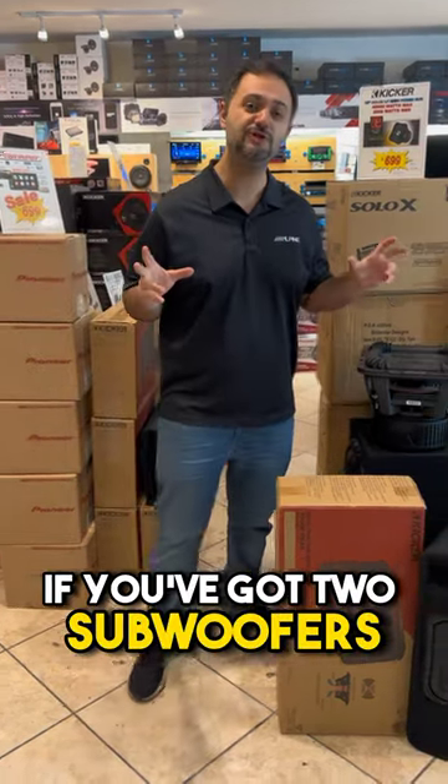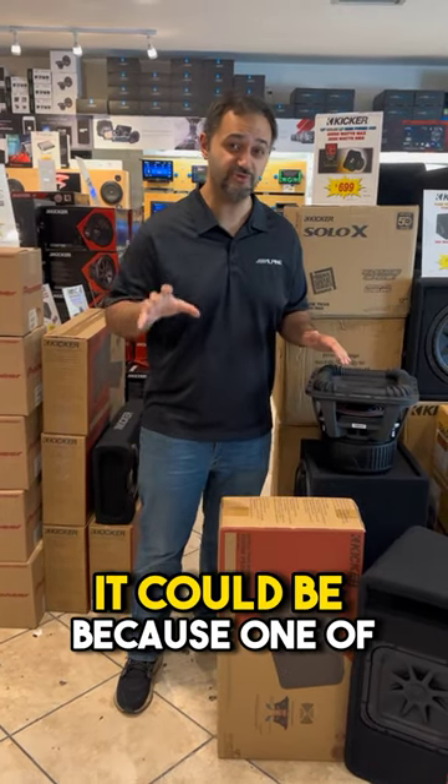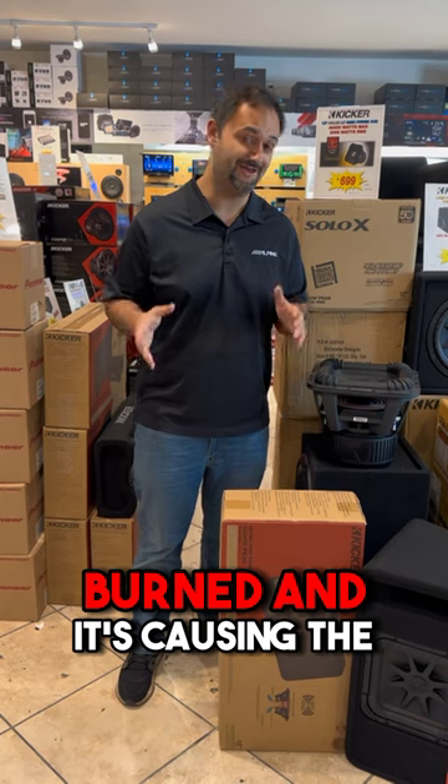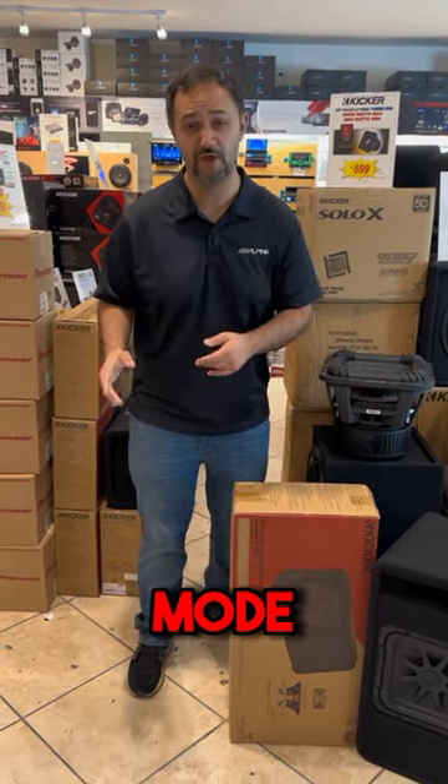Number one: if you've got two subwoofers and your sub stopped playing, it could be because one of those subs is actually burned and it's causing the other sub to shut down, or it's causing your amp to go into protection mode.